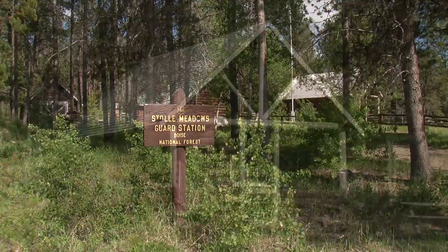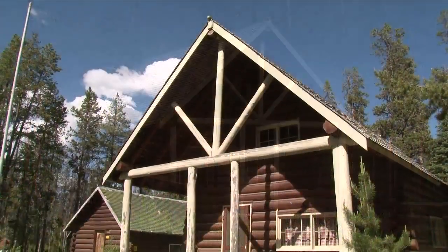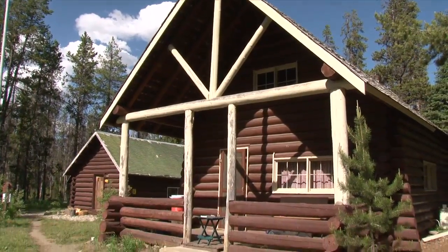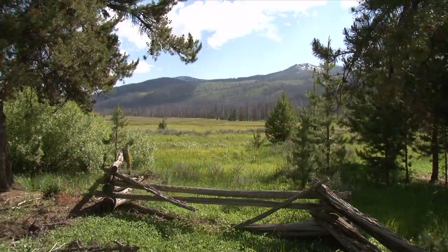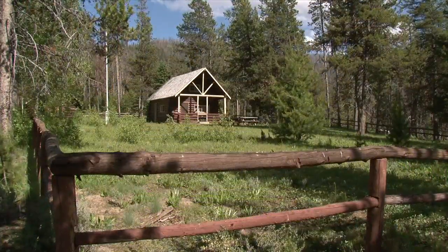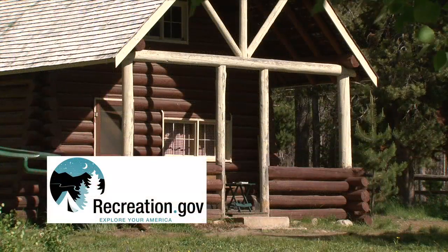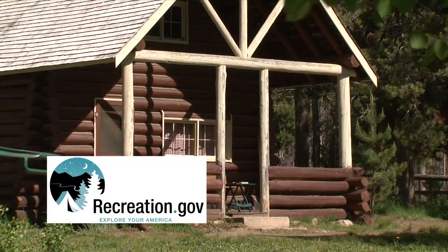The historic and rustic Stolley Meadows Cabin is a single room dwelling and it's been restored to near original condition. It is located in a beautiful meadow near a variety of recreational activities. The cabin is available year-round with a reservation from www.recreation.gov.